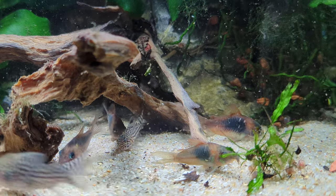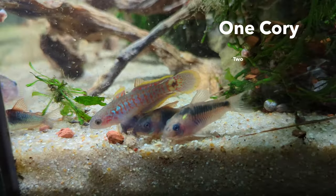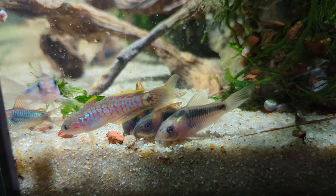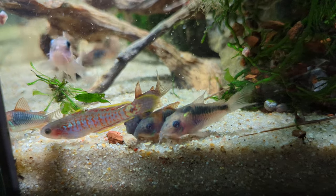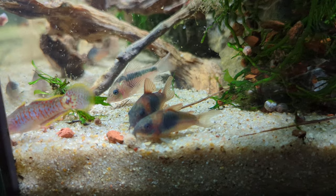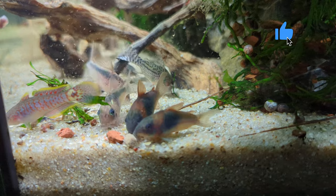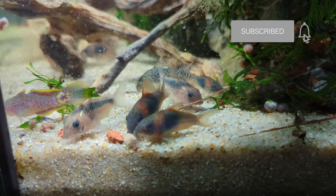The last myth I want to address today is with regards to spelling: one cory, two corys. That's it for corydoras — thanks a lot for watching! Drop a comment if you have any questions or if you just enjoyed today's video. Consider subscribing if today's video was helpful. Until next time, see ya!